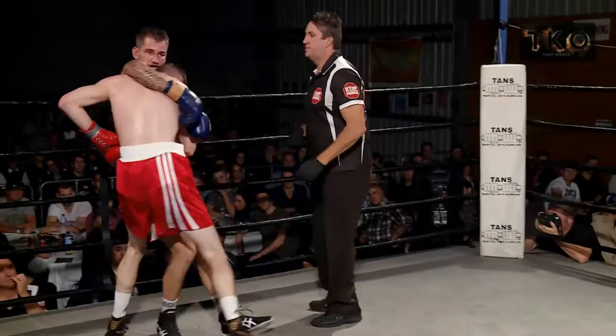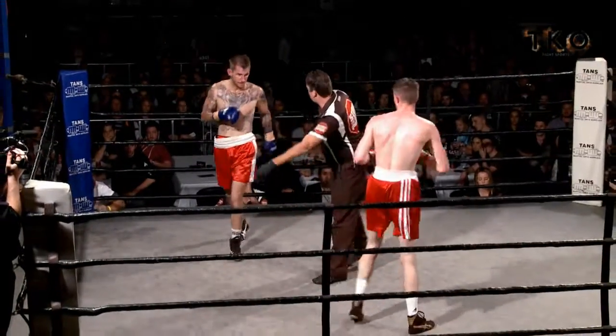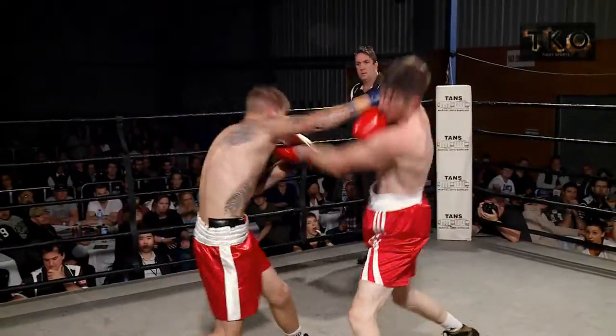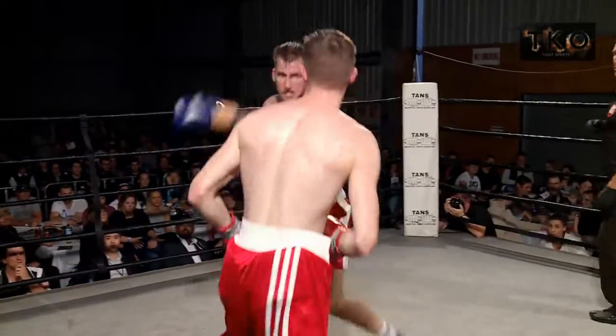Good right hand by Ed, right on the button. Beautiful. Great work by both boys here — nice clean boxing, very good boxing skills. Paul coming back though. Oh, nice right by Paul. Ticking off. Another right. Left hook. It's getting really exciting — starting to warm up.